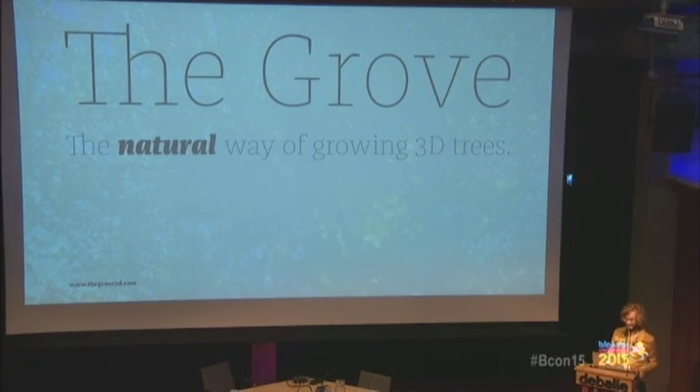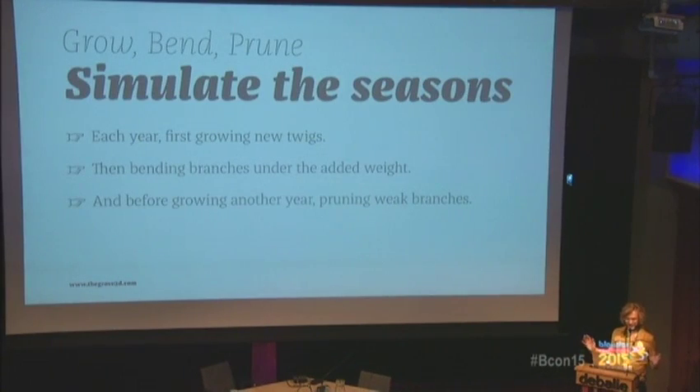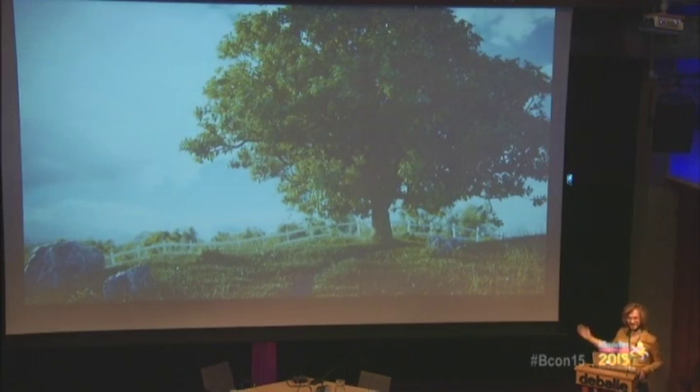Nature is back in control. Instead of modeling, I wanted something to grow trees. The growth simulates the seasons — each year it first grows new twigs, then bends those twigs based on how much weight they carry. Before growing another year, it first prunes the weak branches to make an airy branching structure. Especially when growing older, those three steps really make a difference — otherwise branches collapse into each other and it won't look natural. The first result by Mason Menzies, a very talented artist, was really enjoyable.